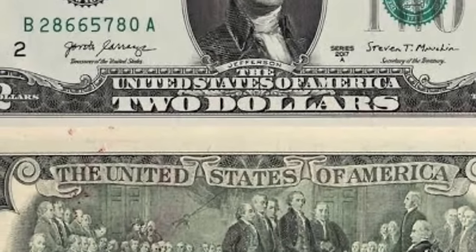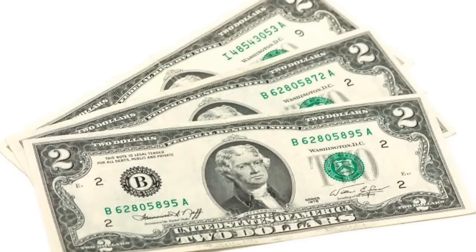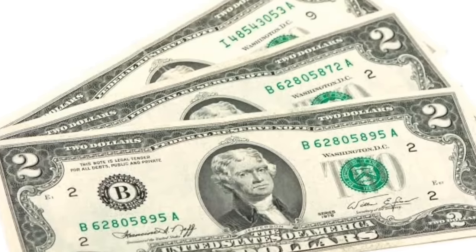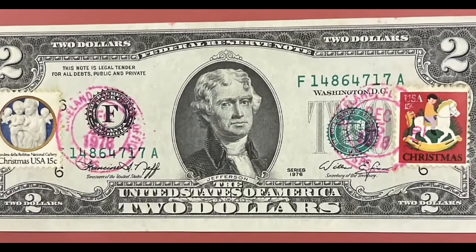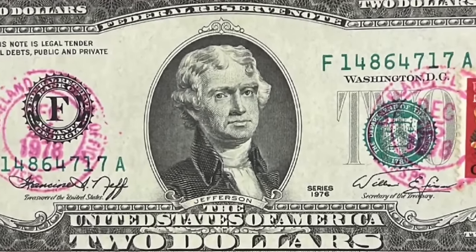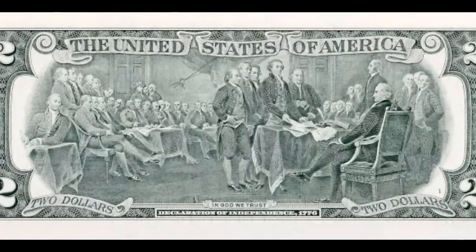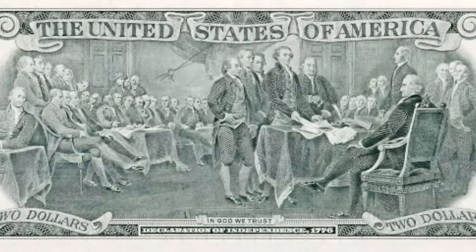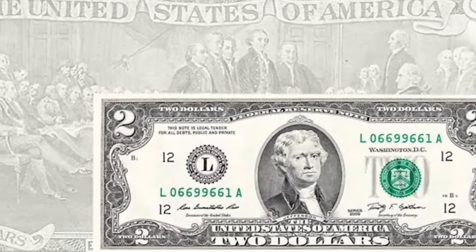This is a genuine large-size United States $2 silver certificate. Back in the day, you could bring this $2 bill to a local bank and get $2 worth of silver in return. What makes this one so rare is that when you flip it over to the back, the back is actually inverted — it's upside down. That's why this example sold for $1,440 to $2,000.